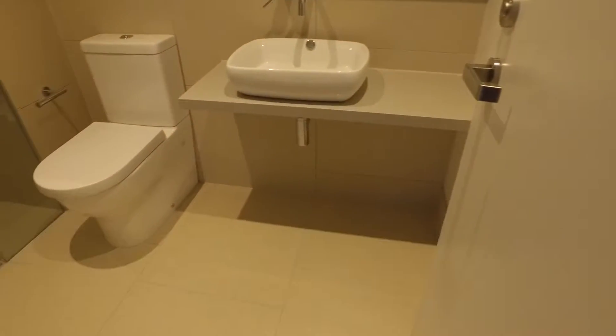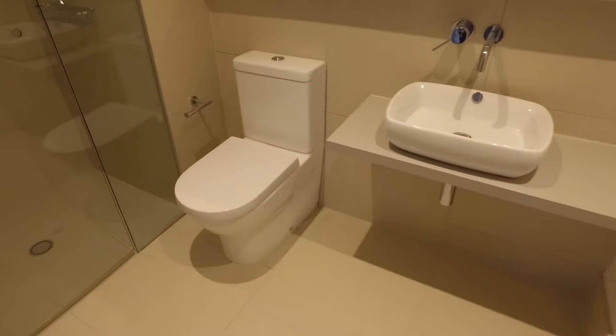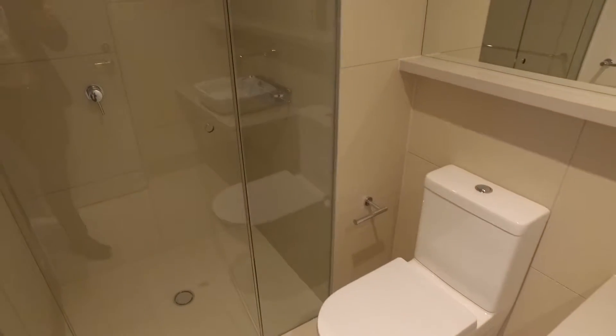Again, a fantastic modern bathroom with granite bench tops and heaps of space.